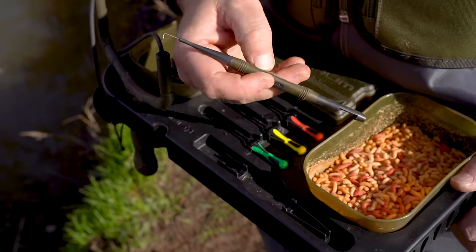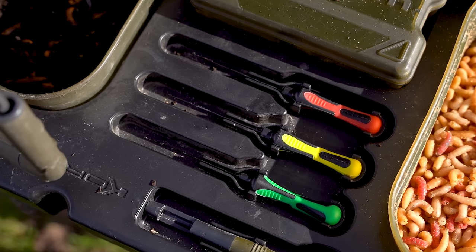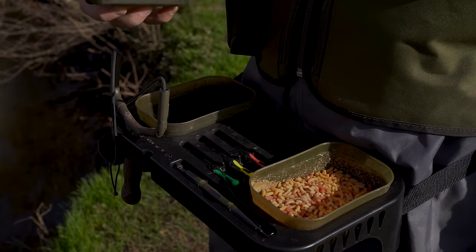Each tray includes one small gated needle, one large gated needle, one small hair needle, one bits blocks, one specimen disgorger, adjustable waist belt and bank stick threaded adapter.